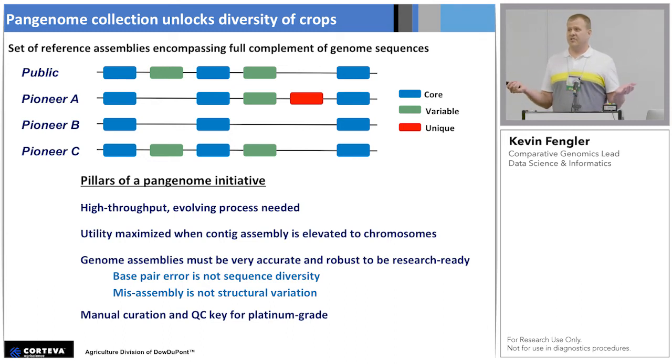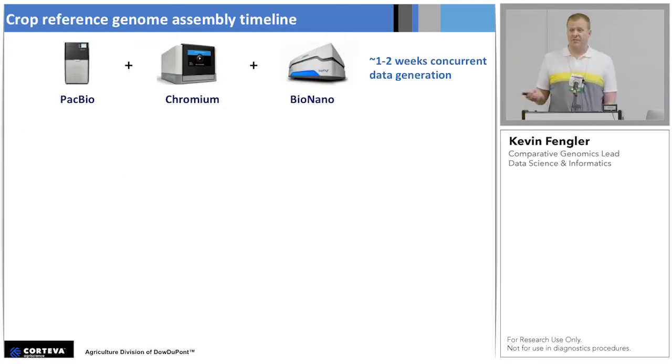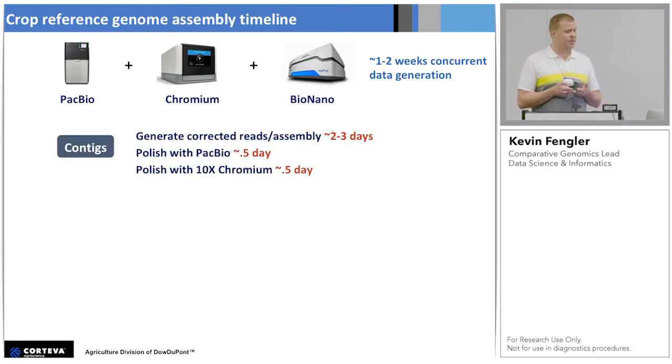I did manual curation on a genome for two years at one point — I'm not advocating for that. But just a couple of days or even a couple of hours of manual curation makes it so that your misassembly is not categorized as SV. We have a very similar recipe to what's being described by others, and this works very well. At some point in the process, Hi-C is definitely needed for new genomes or for genomes that don't behave very well. We see tremendous gains from having all these technologies in-house. So let me just go through the general process and the timelines.